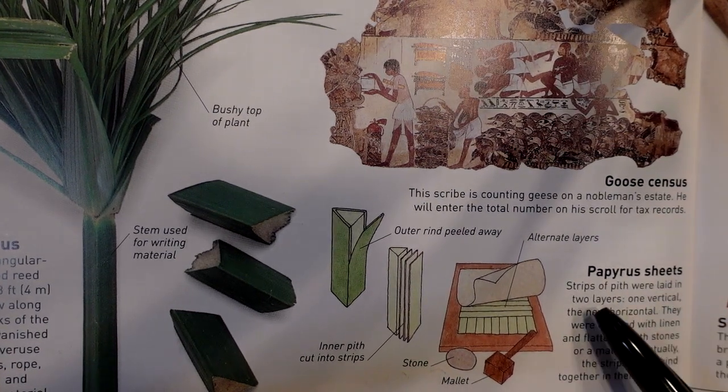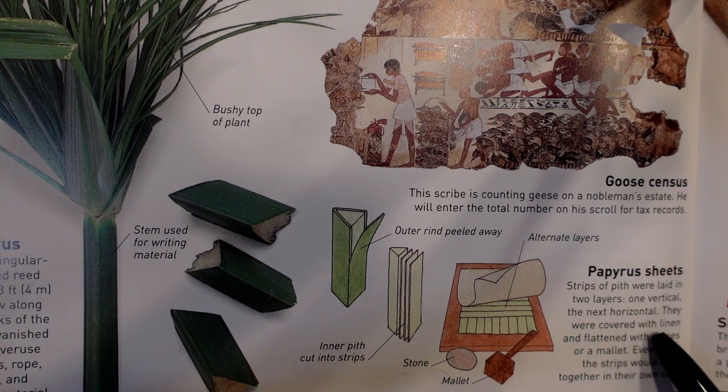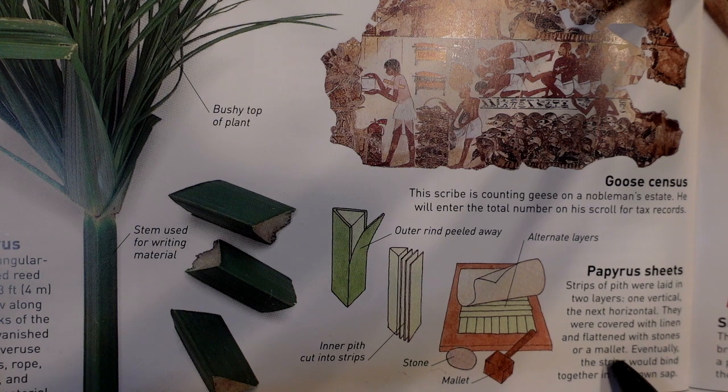Strips of pith were laid in two layers — one vertical, the next horizontal. They were covered with linen and flattened with stones or a mallet. Eventually, the strips would bind together in their own sap.